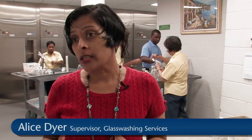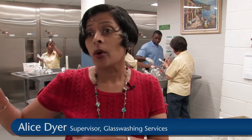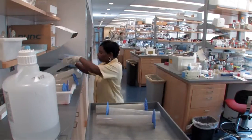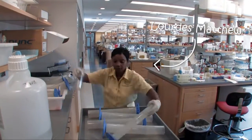We start very early in the morning — we start at 8 o'clock. Each lab has a designated area where they put their dirty glassware. We go out, pick it up on the carts, and bring it back.